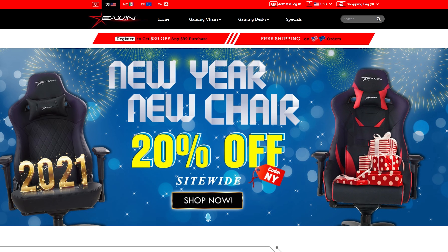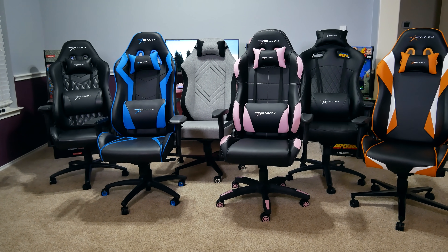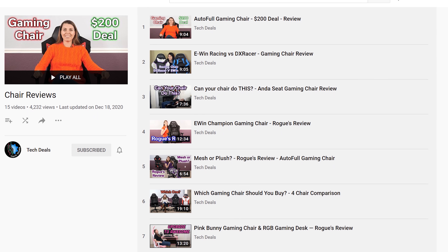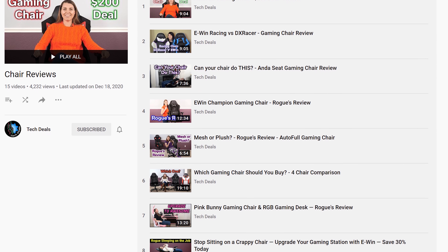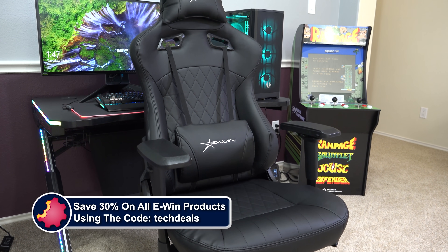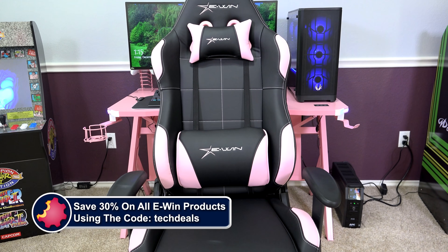Today's video is brought to you by EWIN Racing, the best source for gaming chairs and desks for those long gaming sessions. We have a playlist of our EWIN chair and desk videos linked in the video description below. Save 30% off of everything using the discount code TECHDEALS.